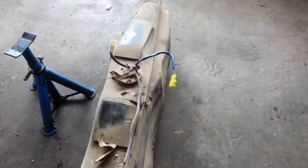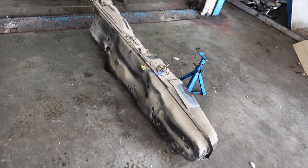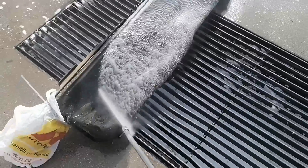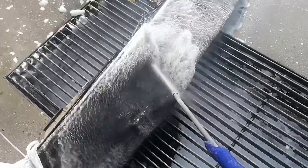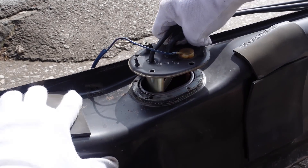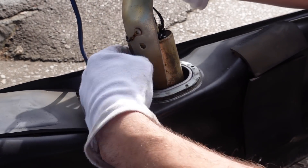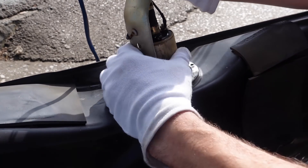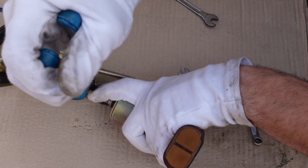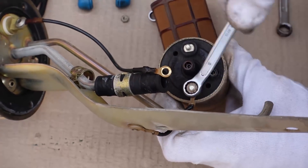Once the tank is out, you'll potentially be faced with decades of dirt and dust, so it's a good idea to wash the tank before proceeding. Cover or wrap all the hoses so water does not get into the tank. Once the tank is cleaned, we can proceed to remove the fuel pump bracket and access the fuel pump itself. To remove the old fuel pump, first disconnect the fuel delivery hose, then unbolt the electrical connections and the pump is free from the bracket.